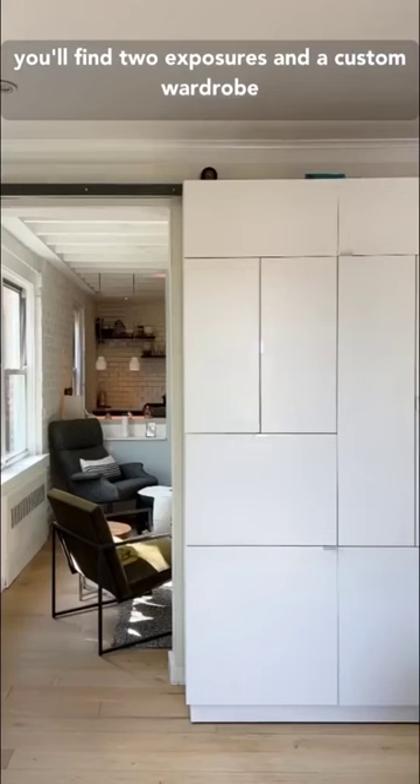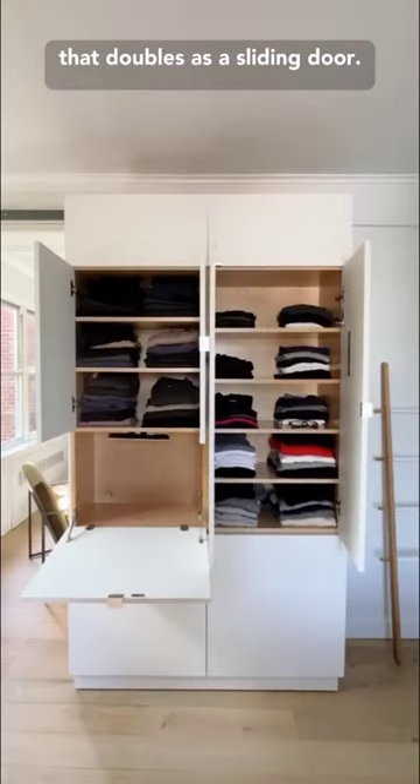In the bedroom, you'll find two exposures and a custom wardrobe that doubles as a sliding door. Would you live here?